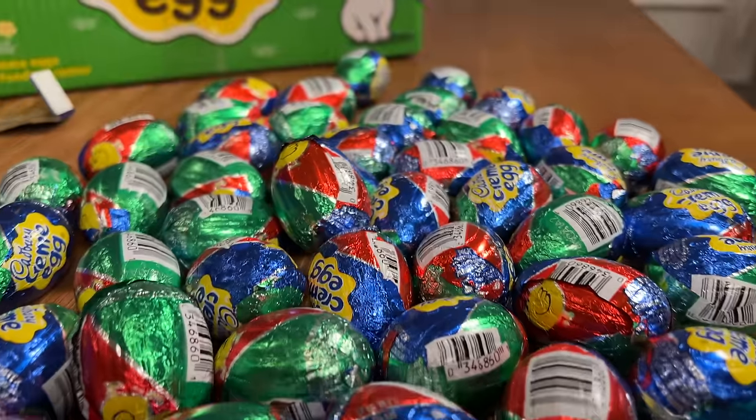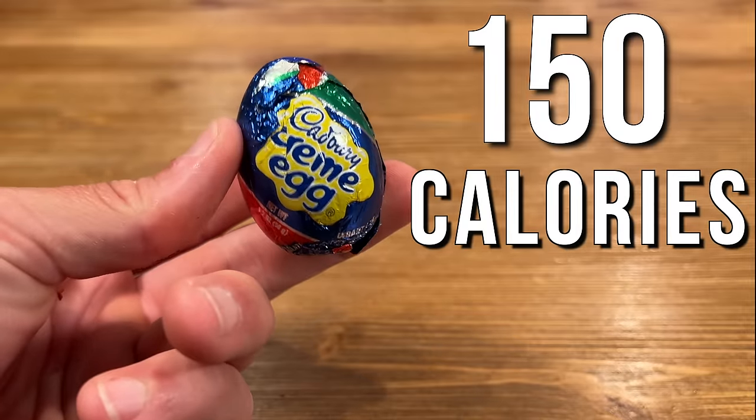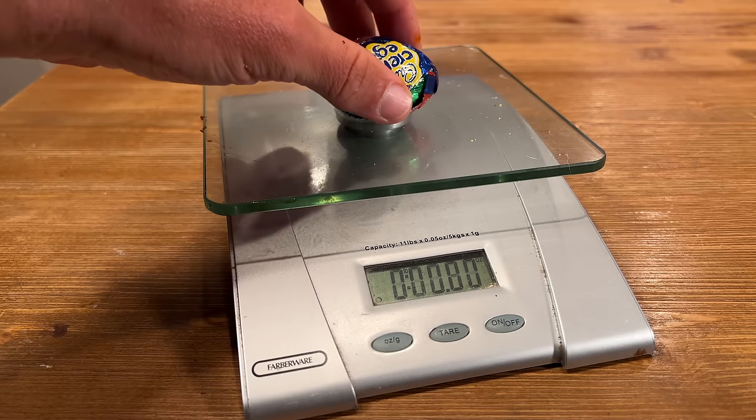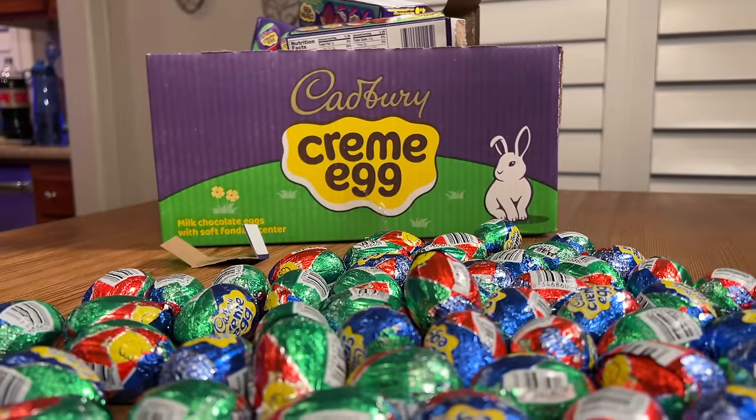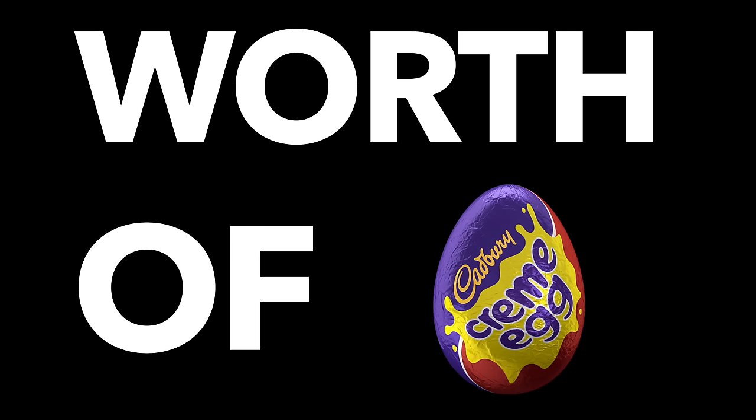I'm attempting to eat 100 Cadbury cream eggs in one sitting. One egg clocks in at 150 calories, so 100 eggs clock in at 15,000 calories. One egg weighs 1.2 ounces, meaning 100 eggs weigh a whopping 120 ounces. That means I'm attempting to eat seven and a half pounds worth of Cadbury cream eggs.